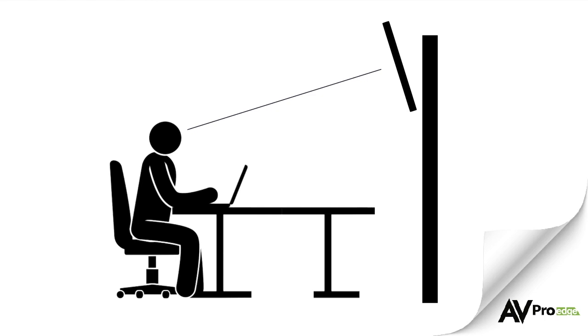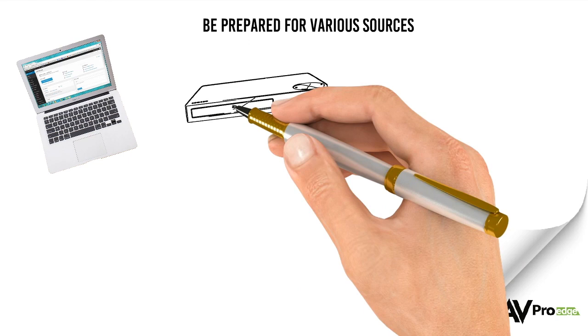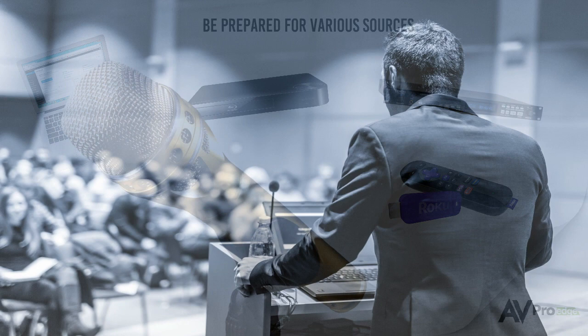Whether the room is large or small, it's important to know which sources will be required for presentations. Laptops are extremely common; however, presenters often require the use of a Blu-ray player, a CD player, or an internet streaming device. The presenter may require a microphone to allow everyone in the room to hear them clearly. Wireless microphones are the most versatile, giving the speaker the freedom to walk around the room. Handheld microphones are also common for audience participation.